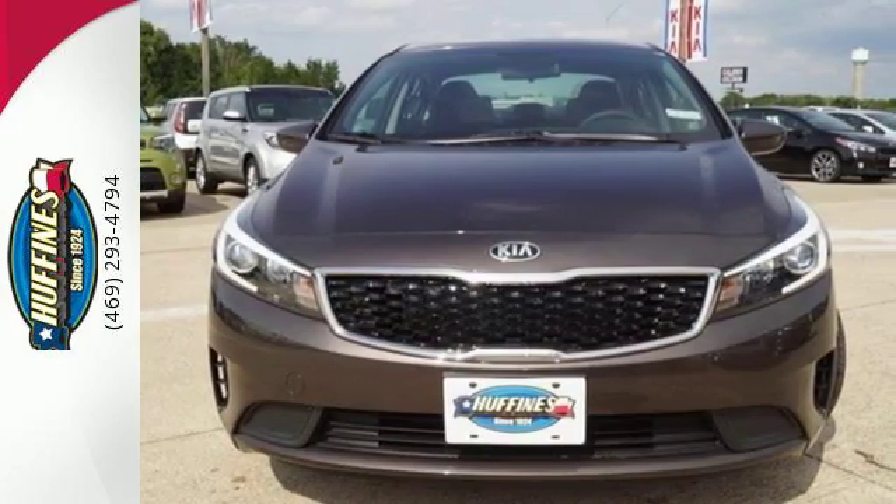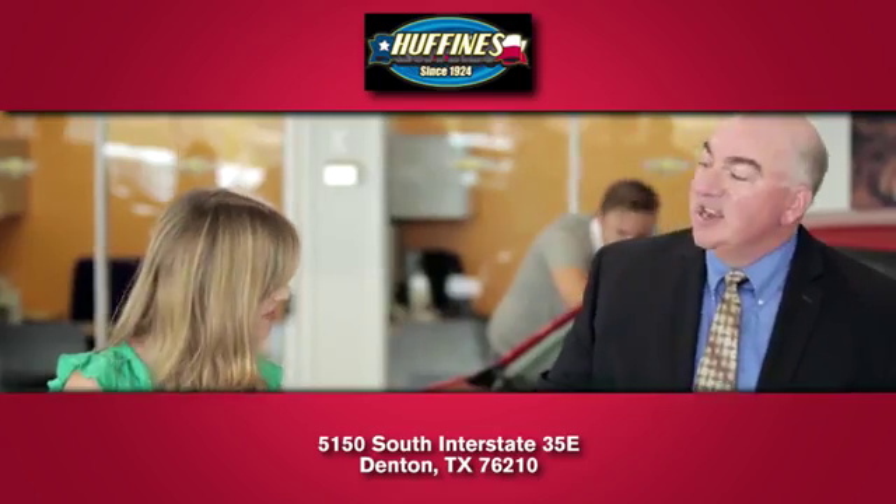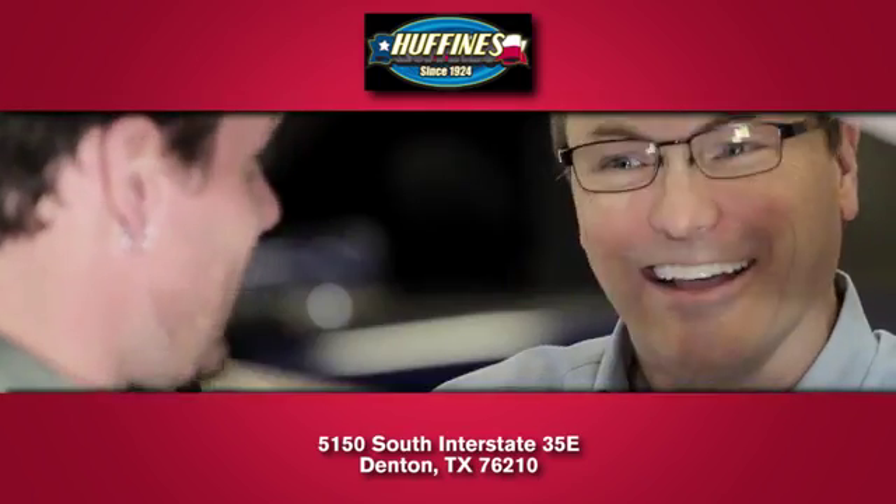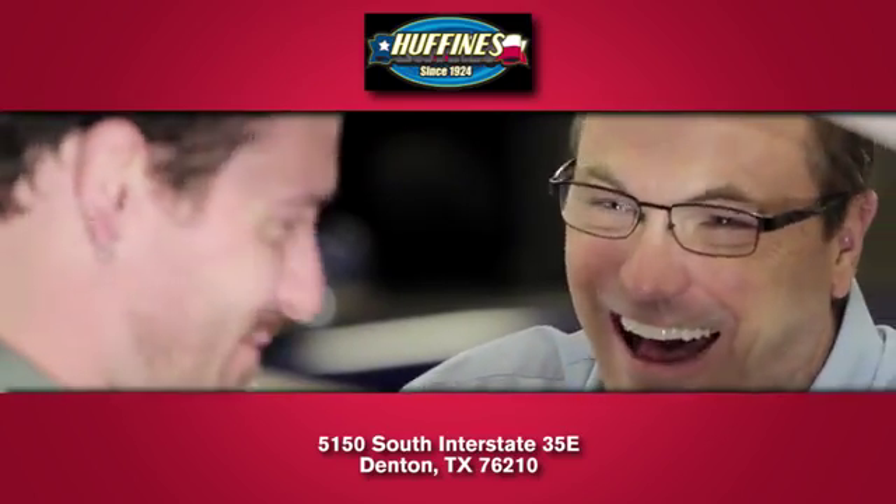See it today. At Huffines Kia Denton, you'll love our stress-free sales experience and appreciate our hard working finance department.